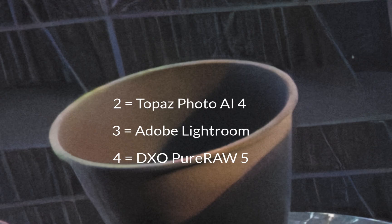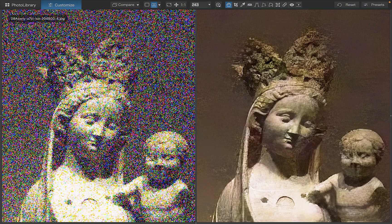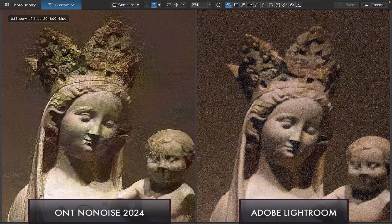Let's start off with ON1 No-Noise AI 2024. Its main strength is its ability to produce clean images, removing luminance and color noise even in badly underexposed high ISO images, as you can see here. The software also includes an advanced deblurring model that produces sharp images. When it comes to weaknesses, while noise reduction is generally effective, its main issue is a tendency to produce sharpening artifacts that appear like an artificial texture or spurious lines, even with sharpening turned off. Better denoisers do not have this issue, as you can see here.